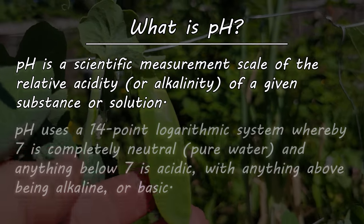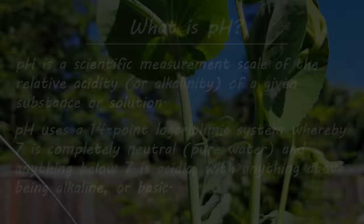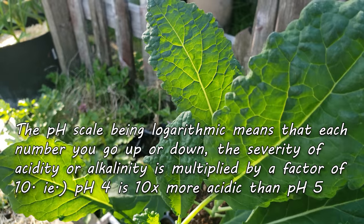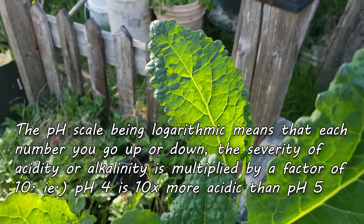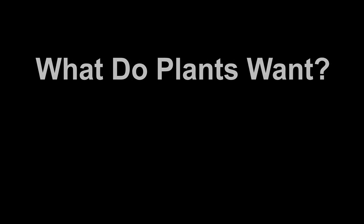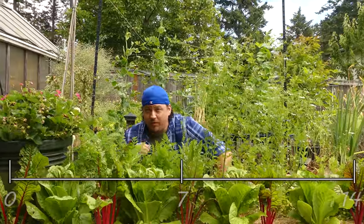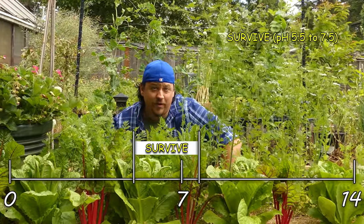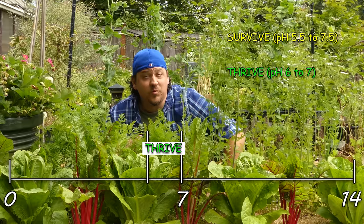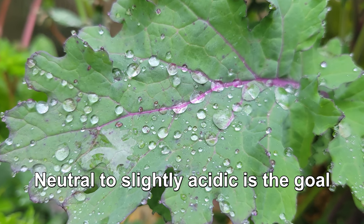pH is a scientific measurement scale of the relative acidity or alkalinity of a substance — in this case our soil. It uses a 14-point scale with 7 being neutral, like pure water. Anything below 7 is acidic and anything above is alkaline. The pH of the human body is around 7.4. Excluding acid-lovers such as blueberries, most of our crops need a neutral pH. There are two ranges we're concerned with: the survival range of 5.5 to 7.5, and the optimal range of 6 to 7 — neutral to slightly acidic.